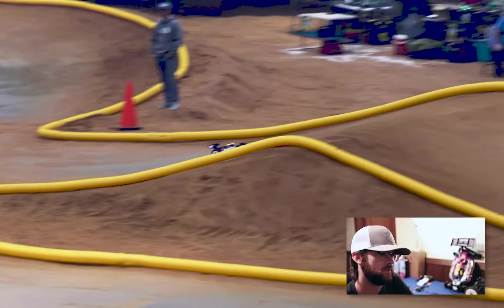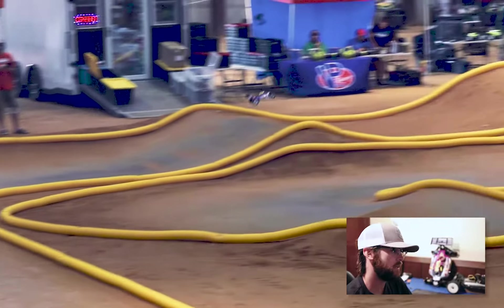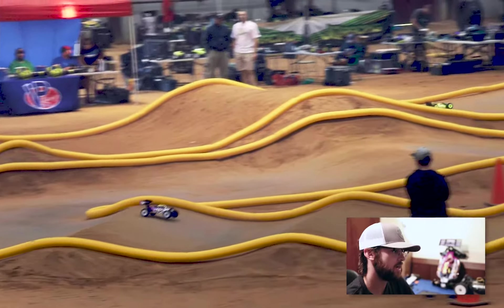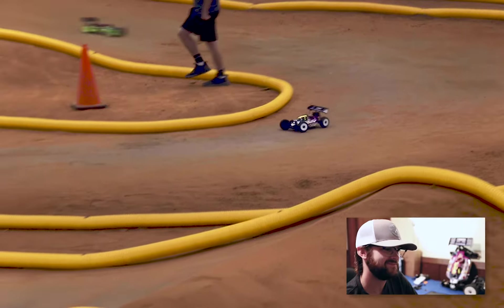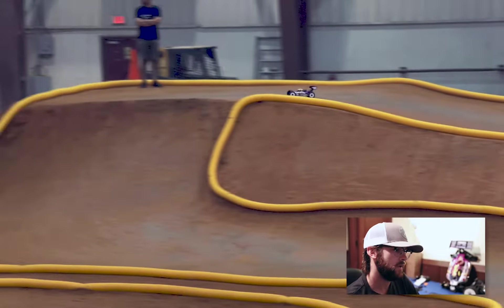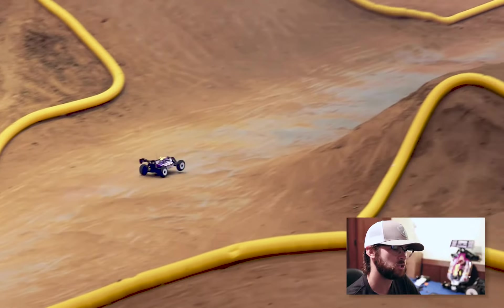We're starting the seating round here — this is the nitro buggy class. I've got my HB D819RS with the Reds motor in there, hot race tires ripping around the track. Seating took place pretty early this year, which was a bit unusual — it normally happens towards the end of the practice day so the track has time to develop, but this year it took place around noon.